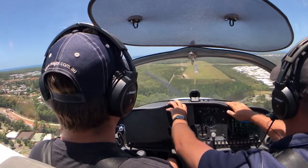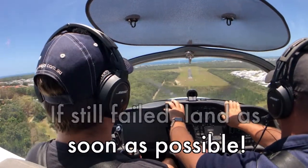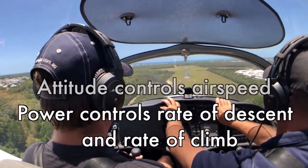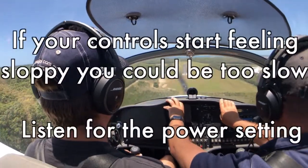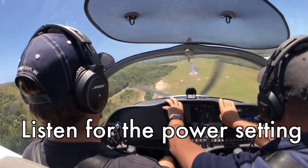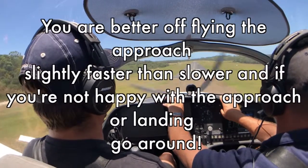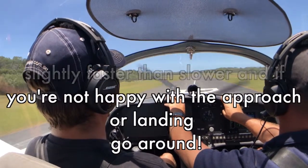So in summary, remember don't panic if your instruments fail. Aviate and check your circuit breakers and switches. If they've still failed, land as soon as possible. Fly a normal approach. Remember: attitude controls airspeed, power controls rate of descent and rate of climb. Use your attitude to control your airspeed. Your controls will still give you feedback on how fast you're travelling — if your controls start feeling sloppy you could be too slow. And listen out for the power setting. You are better off flying the approach slightly faster than slower. And if you're not happy with the approach or landing, go around and do it again. And please note if you've experienced a radio failure as well, go and take a look at our GoFly Quick Tips radio failure video.